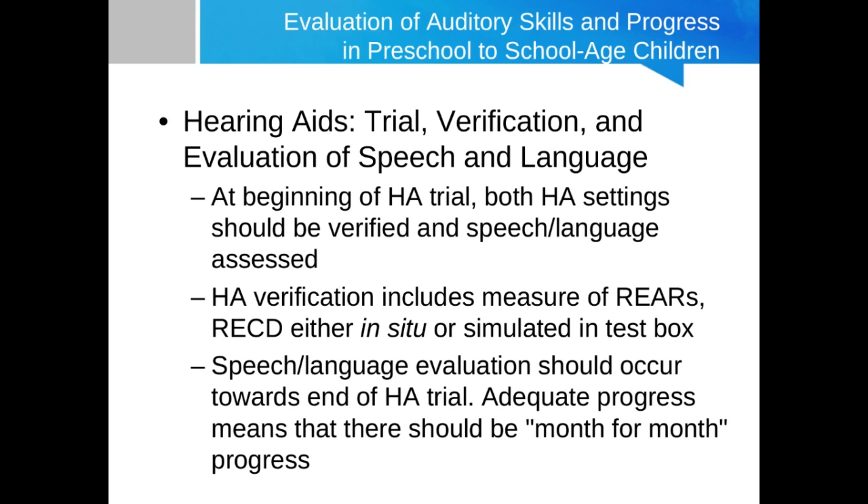Appropriate settings include an appropriate pediatric prescription — that would include DSL-MIO or NAL-NL2 pediatric version — and verification should occur at multiple input levels: soft, average, and loud. Whether this is in-situ on the ear or in the test box depends on the age and cooperation of the child. Individual RECD should be measured because of age-related inter-individual variability in ear canal acoustics. Also, for children we need to make sure to measure output at the eardrum, not insertion gain — insertion gain is okay for adults but not for children.